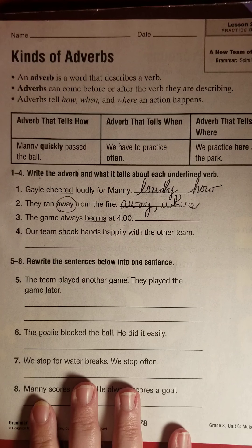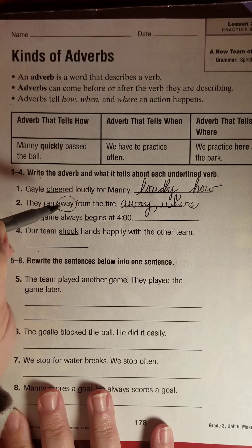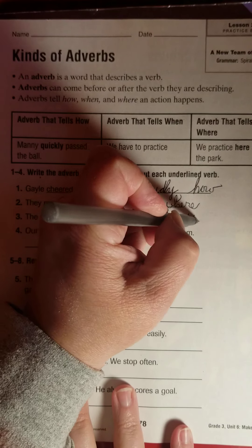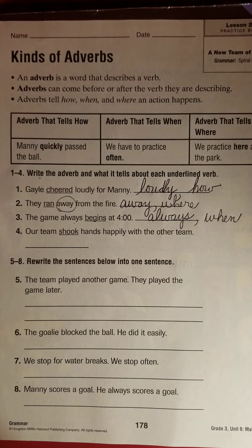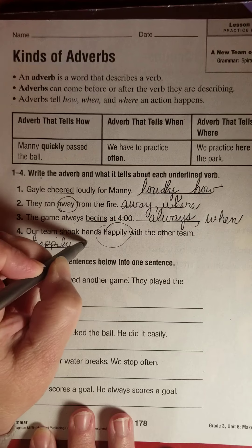The game always begins at four o'clock — when? I'm thinking that could be 'always.' The game begins always. I believe the adverb there is 'always,' and that tells when. If I'm mistaken, I'll come back and talk to you about that. Our team shook hands happily — how did they shake hands? Happily. That tells how.